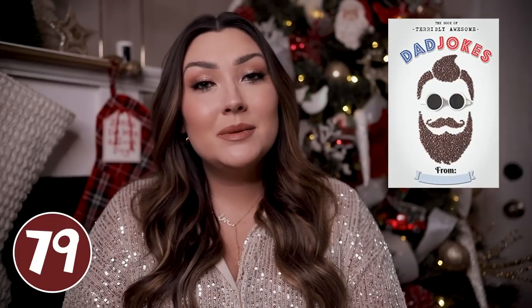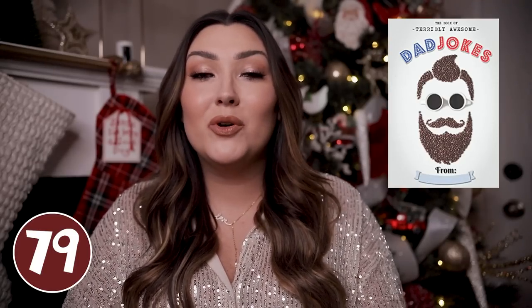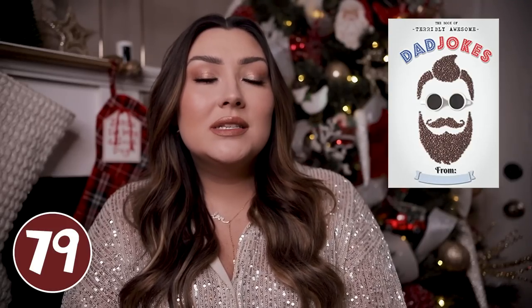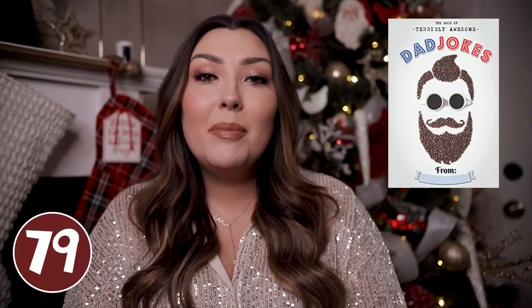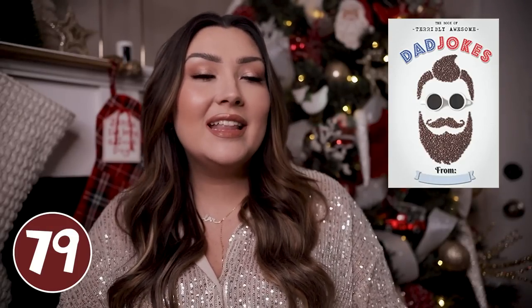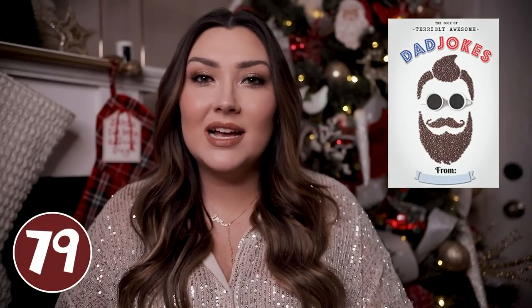I thought this one would be good for any dads out there — or maybe he is about to become a dad. My husband and I are having our first baby in February so this would be great for someone like him. It's just a cute little funny book of dad jokes so they can start practicing up on them, getting better at their dad jokes, and incorporating new ones here and there. Just one of those fun little unexpected kind of silly stocking stuffers.